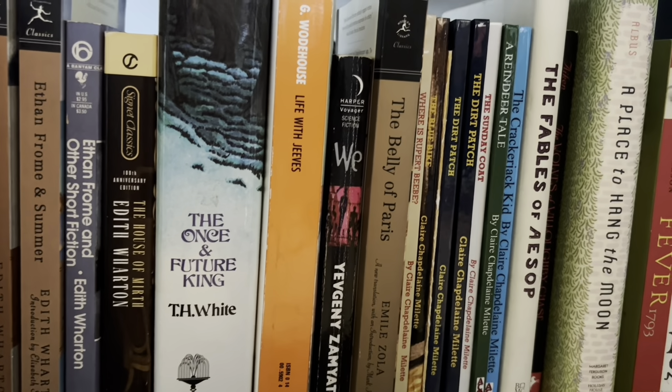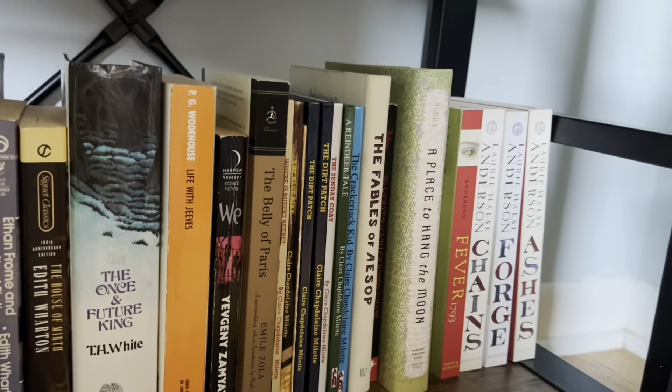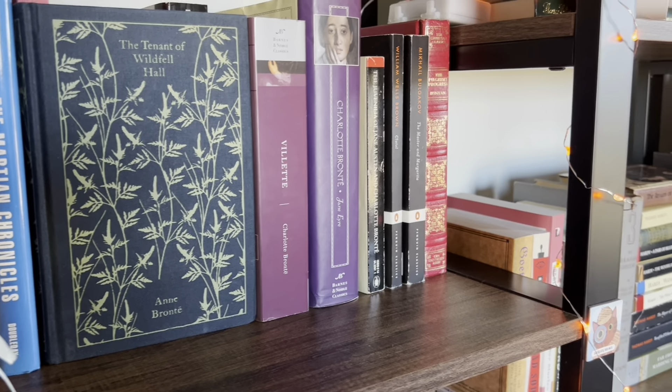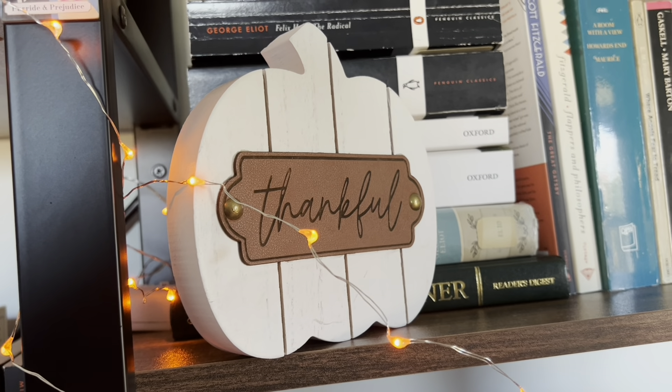Half of this shelf is actually middle grade — that's kind of what we are heading into here, but I will save that for the next video so this video doesn't end up being too long. Well, that's it for this bookshelf tour! Thank you so much for watching. If you like this video, please hit like and also subscribe so you can continue to see more bookish content from me, and I will see you again next time.